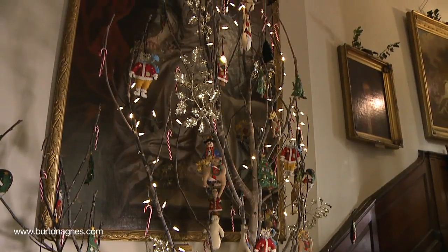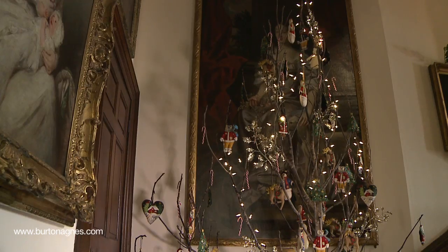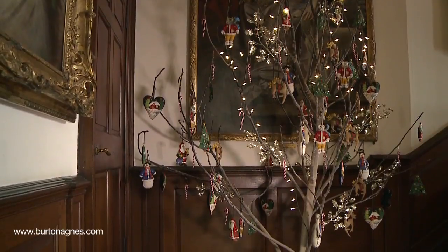Halfway up the stairs we always enjoy decorating with our children and we get some fun decorations for them. This is one of the trees that they've made.